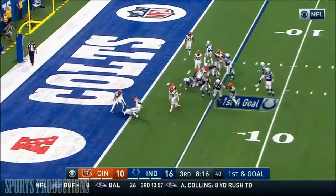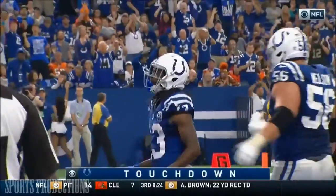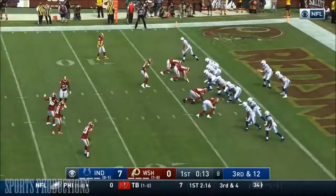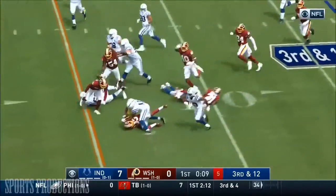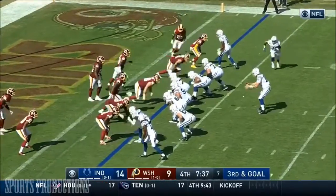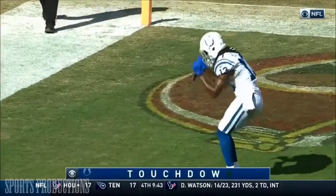You look at tight end Hilton. First down and more — instead the Colts go spread, Hines in motion, Luck throwing, it's caught by Hilton for the Indianapolis touchdown.